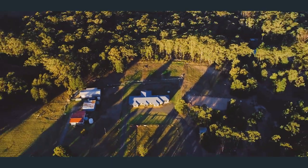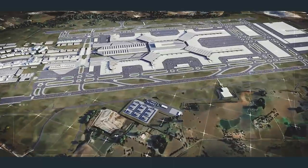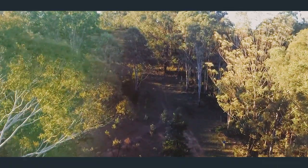Being so close to the Badgerys Creek International Airport and the southwest growth area, you can't go wrong with this blue-chip location. The acreage lifestyle has a unique way of slowing the pace of life.